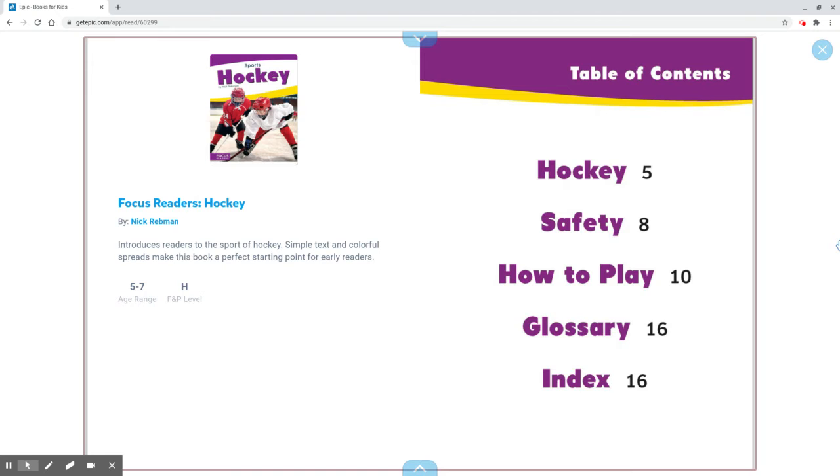Table of Contents. Page 5, Hockey. Page 8, Safety. Page 10, How to Play. Page 16, Glossary. Page 16, Index.